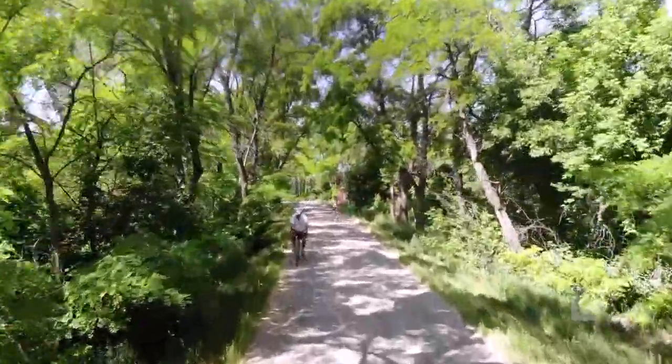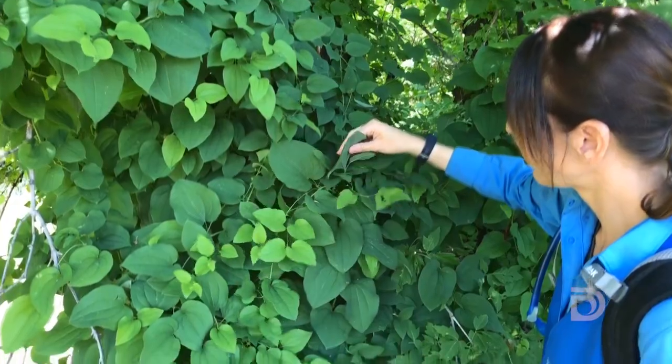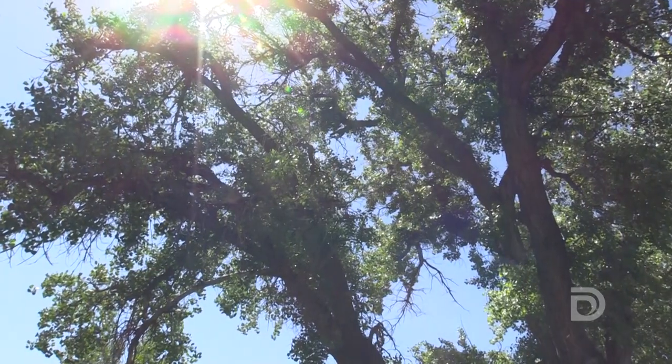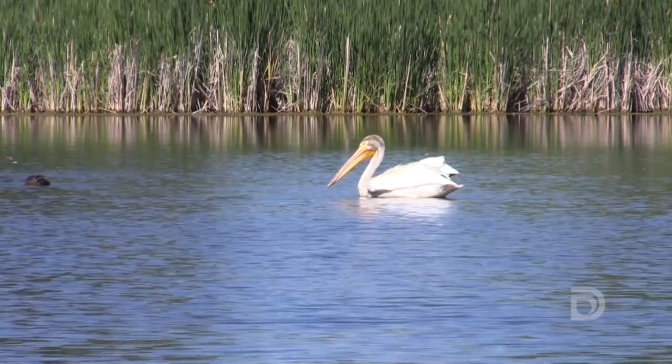It's an amazing and busy time on the Highline Canal. The Highline Canal Conservancy and our partners are working on three big things this summer: we're looking at the plant life and how we can preserve and enhance that, we're looking at the trees and how we can care for them better, and thirdly, we're looking at the wildlife that exists along the Highline Canal.